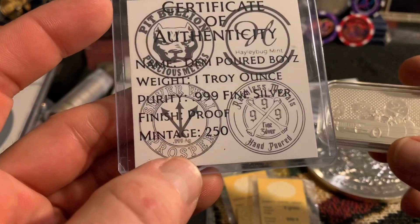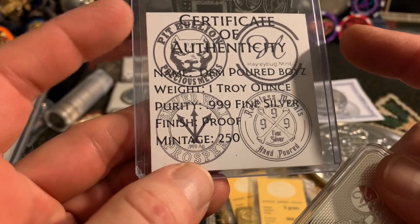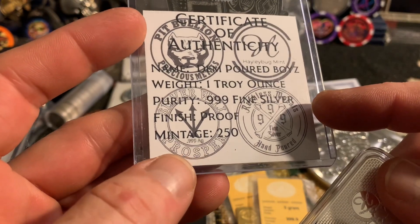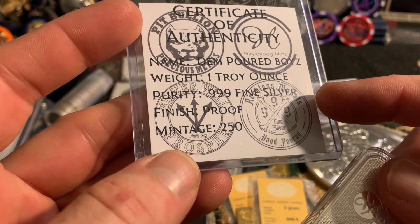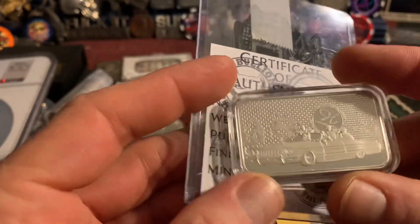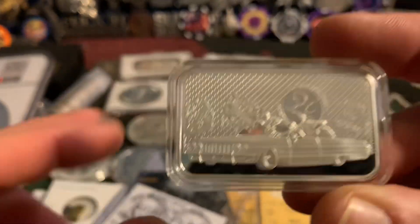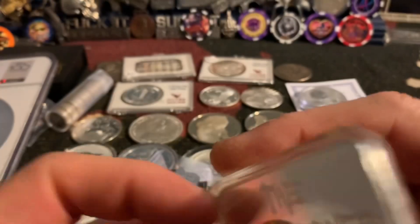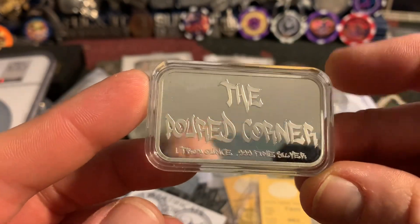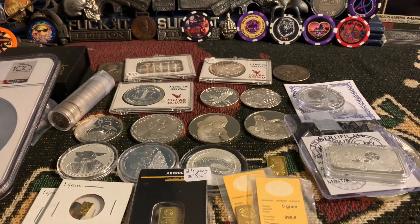We grabbed the art bars — this is the Poured Corners. You've got Pit Bullion, Haley Bug, Reckless Metals, and Silver Will Prosper. I didn't know there was a fourth person — there you go. It's got a sticker in there, I'll include that. There are the bars — the Poured Corners — pretty cool. I've had that one for a while but can't keep everything.